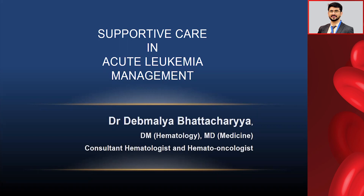Good evening, everyone. Thank you, IHBT, for giving me this opportunity for taking this masterclass. My topic today is Supportive Care in Acute Leukemia Management. This is actually a very important topic because leukemia treatment consists of chemotherapy and high-end medicines, requiring a mix and match of medicines and combination therapy.